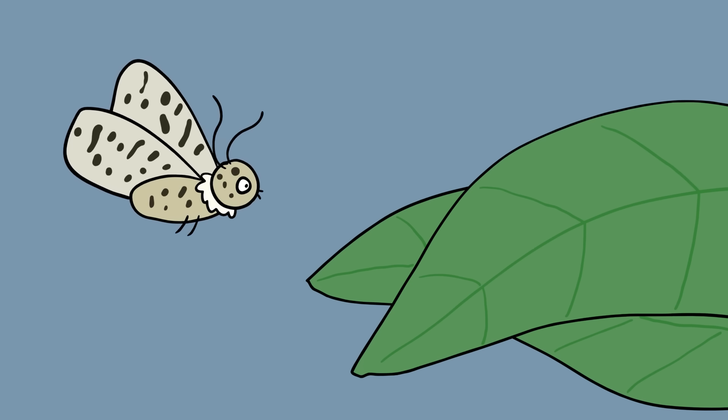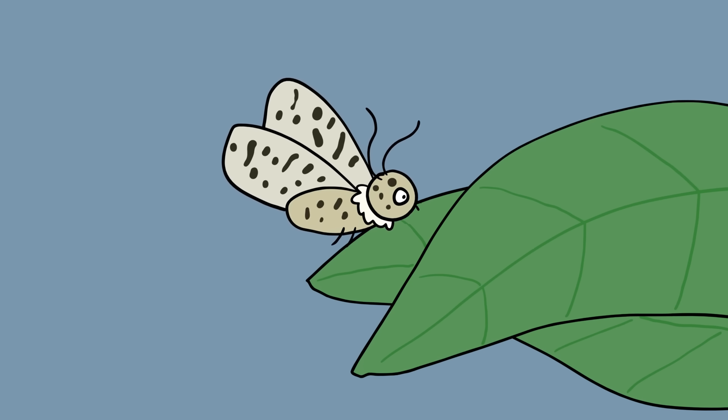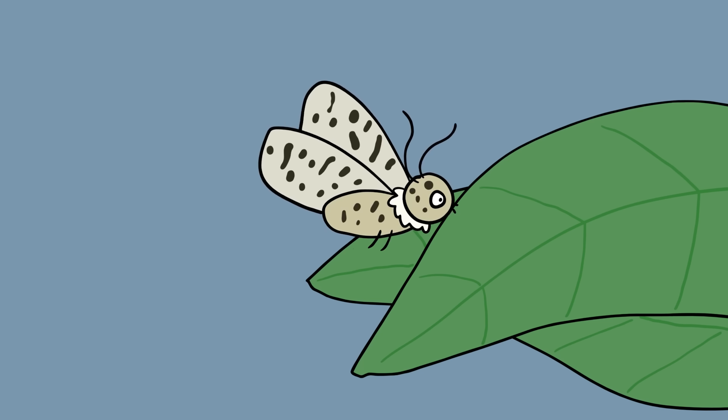The peppered moth. I'll start this list with a classic example of evolution found in many textbooks. Originally, the vast majority of peppered moths had a light, mottled coloring, which was a good camouflage against predators.